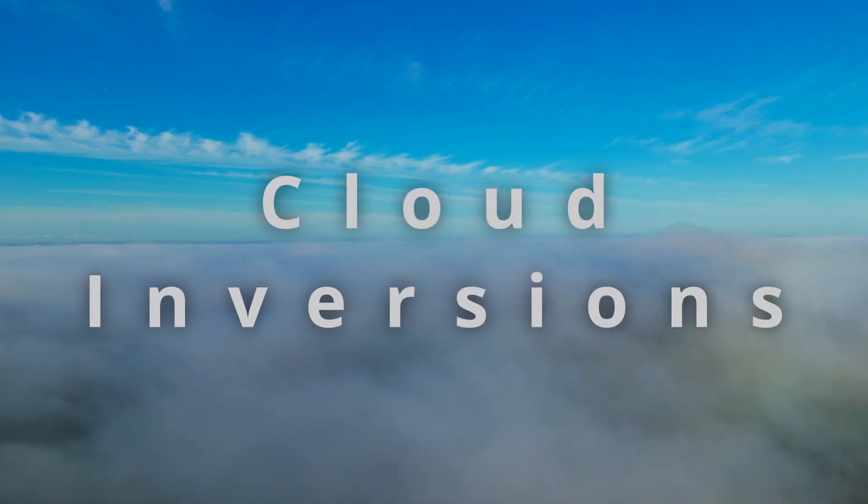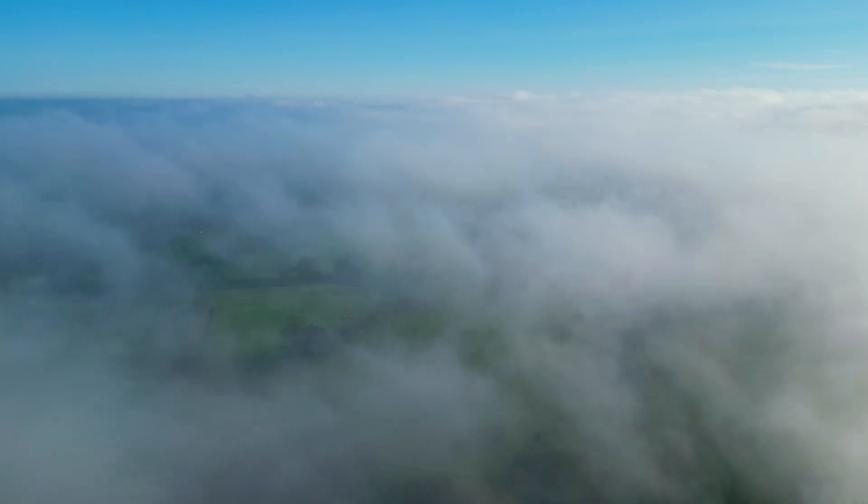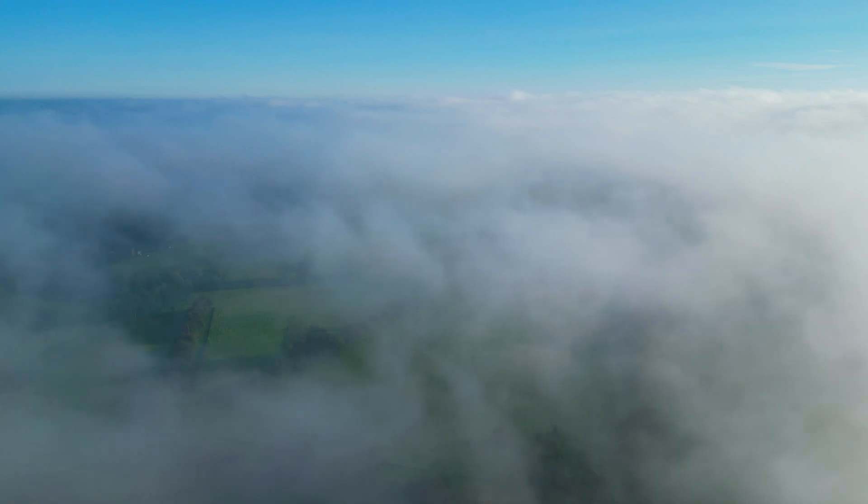Welcome back to the channel. Today I'm talking about something many drone pilots dream of capturing — those stunning shots above the fog or drifting through the cloud layers. It looks amazing, doesn't it? Foggy or cloud-filled scenes add a dramatic, ethereal feel to your videos, making them incredibly popular on social media.